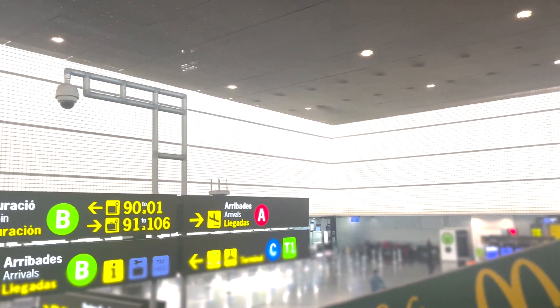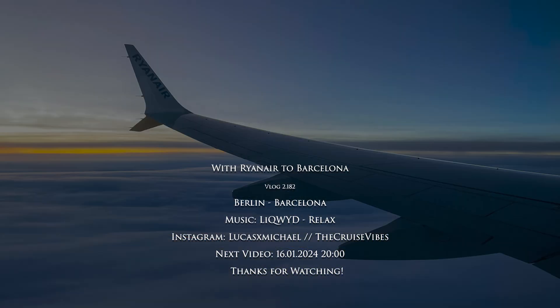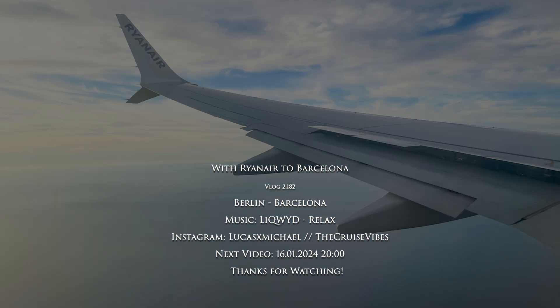And that's it for this video. In the next video we will continue here from the airport of Barcelona. I hope you liked it — if you did, please consider leaving a comment, like, or share the video. If you want to see more flight and travel videos, make sure to follow, and I hope to see you in my next video!